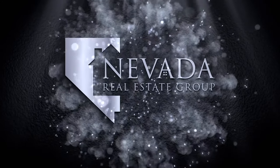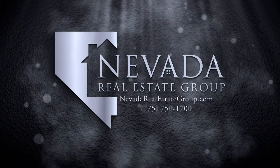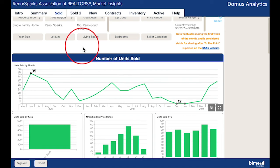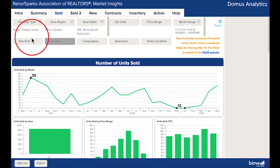All right, Sabrina, let's take a look inside Market Insights and go on a tour of a very spacious property in Arrow Creek. We're inside Market Insights looking at the single-family homes that sold in South Suburban Reno for May of 2019.